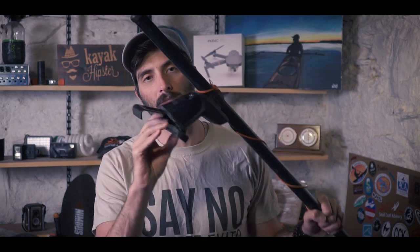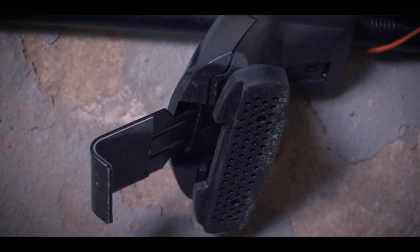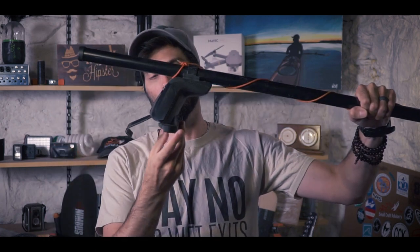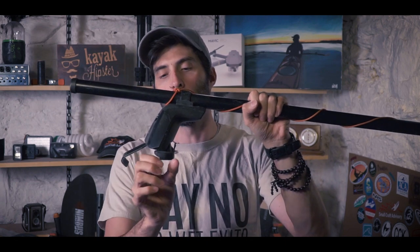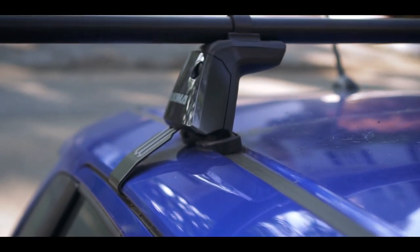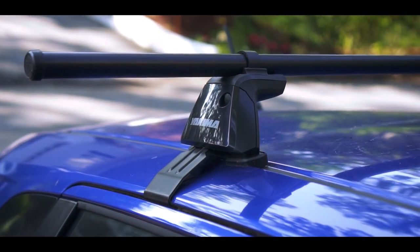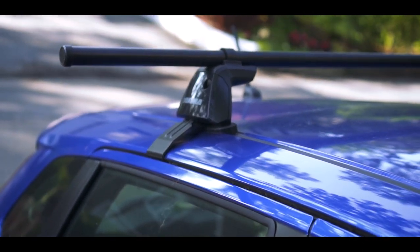If you happen to have a plain roof with nothing on it, you can find towers that will attach with some kind of base and then a clip on the side that extends and grabs onto the edge of the vehicle. The pad will land either on the clean roof right on the edge of the doors, or newer cars now have rubberized channels on the roof on both sides — and these types of towers will have a rubber foot that fits perfectly into that channel and clips onto the edge of the roof.